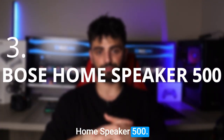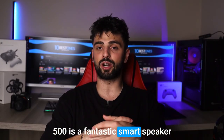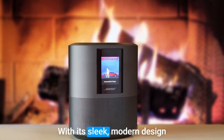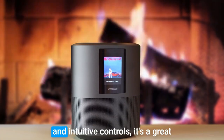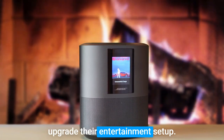Number 3: Bose Home Speaker 500. The Bose Home Speaker 500 is a fantastic smart speaker that packs a punch in terms of both sound quality and features. With its sleek, modern design and intuitive controls, it's a great choice for anyone looking to upgrade their entertainment setup.